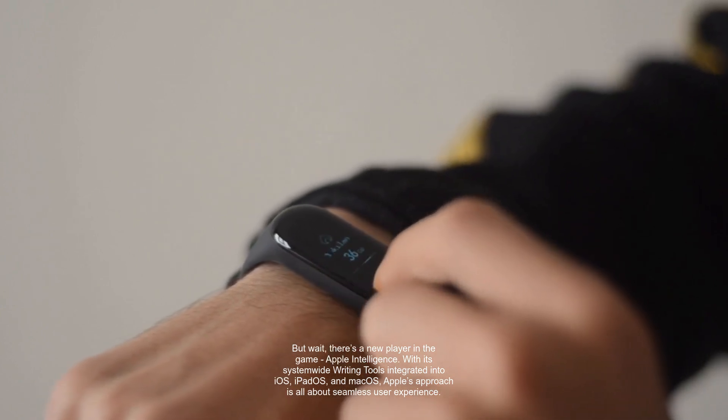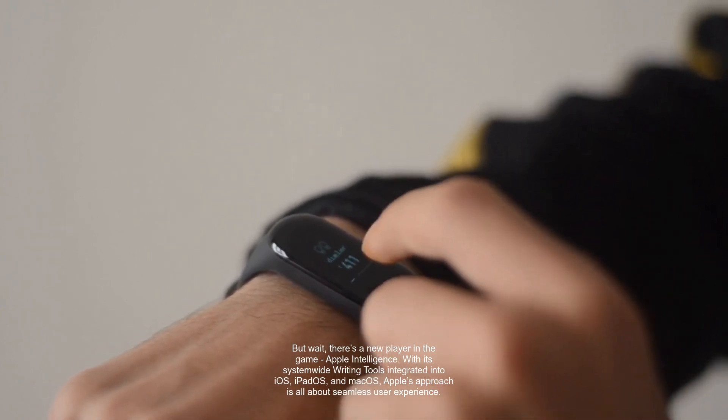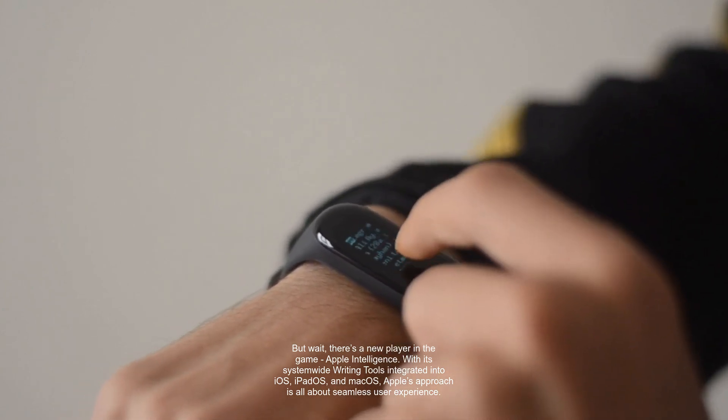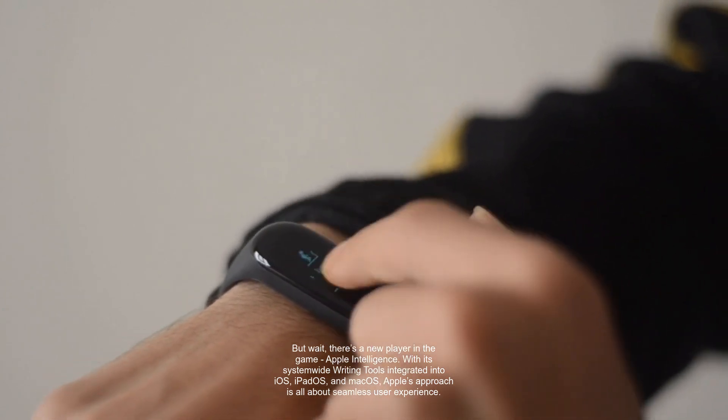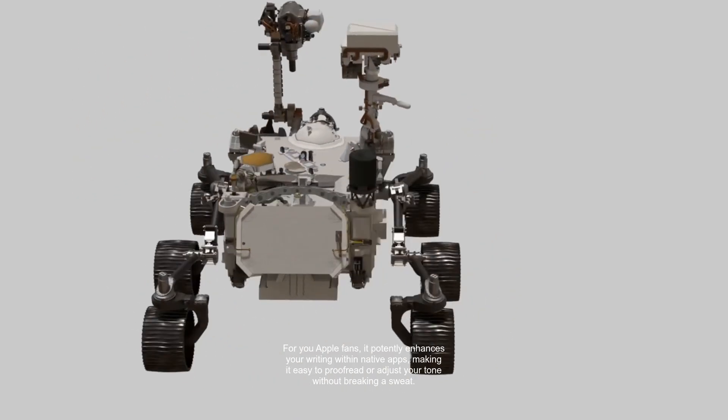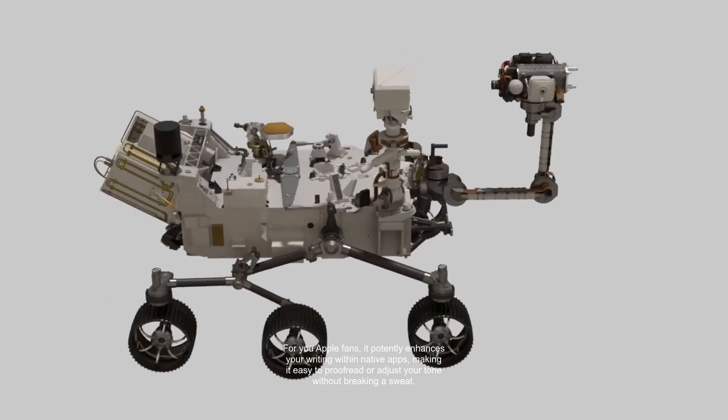But wait, there's a new player in the game: Apple Intelligence. With its system-wide writing tools integrated into iOS, iPadOS, and macOS, Apple's approach is all about seamless user experience. For Apple fans, it potently enhances your writing within native apps, making it easy to proofread or adjust your tone without breaking a sweat.